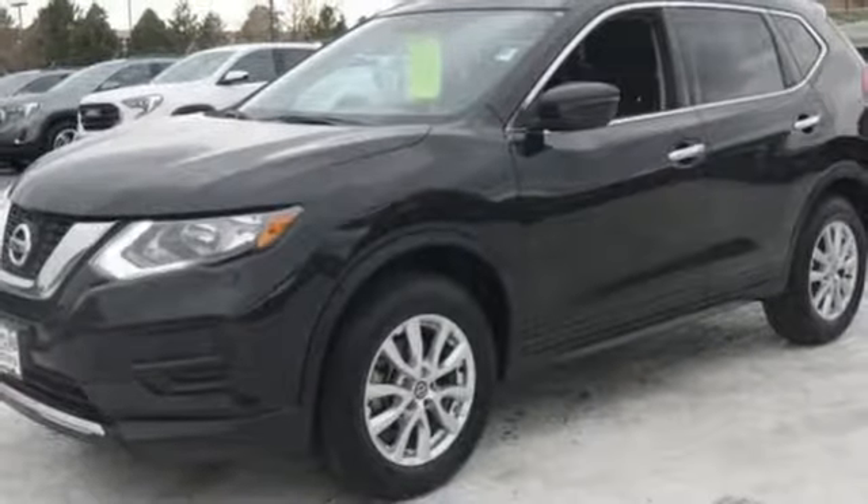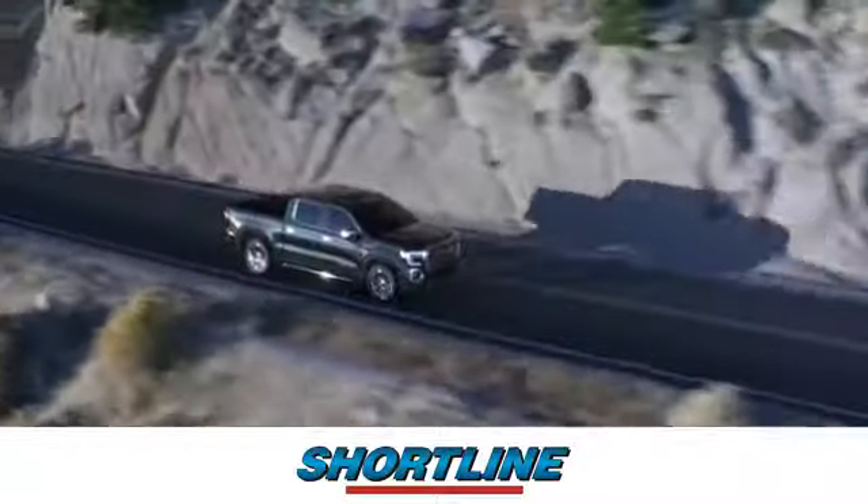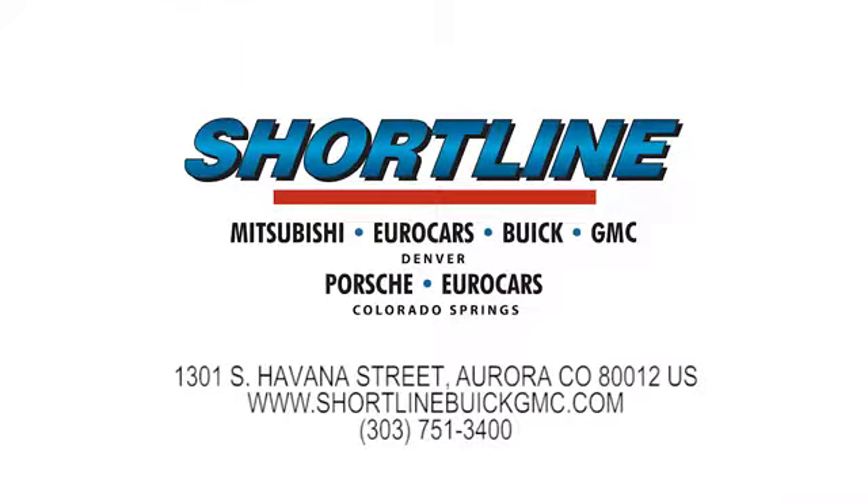Nissan. Built for the human race. Take it for a test drive today. Click now or visit Shortline Auto to view our incredible selection of new and used vehicles. We're conveniently located just minutes from Denver. Shortline Auto — you do the driving, we'll do the rest.